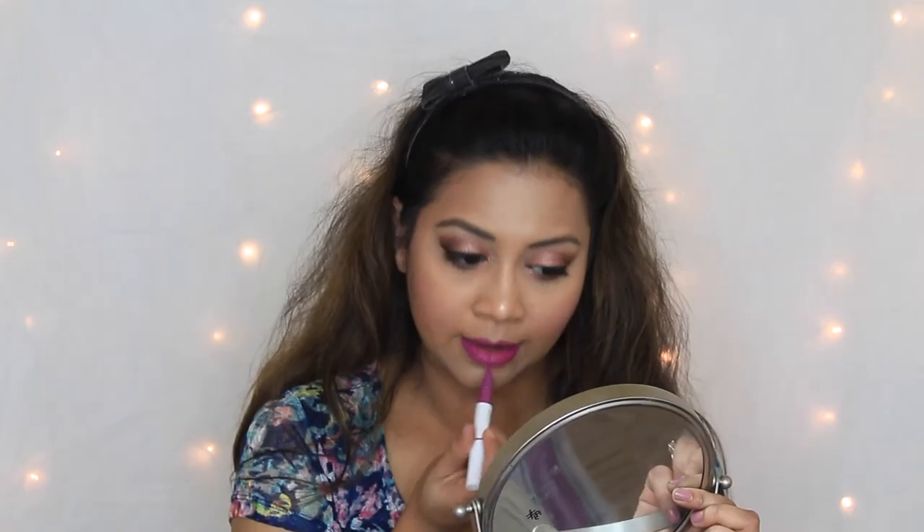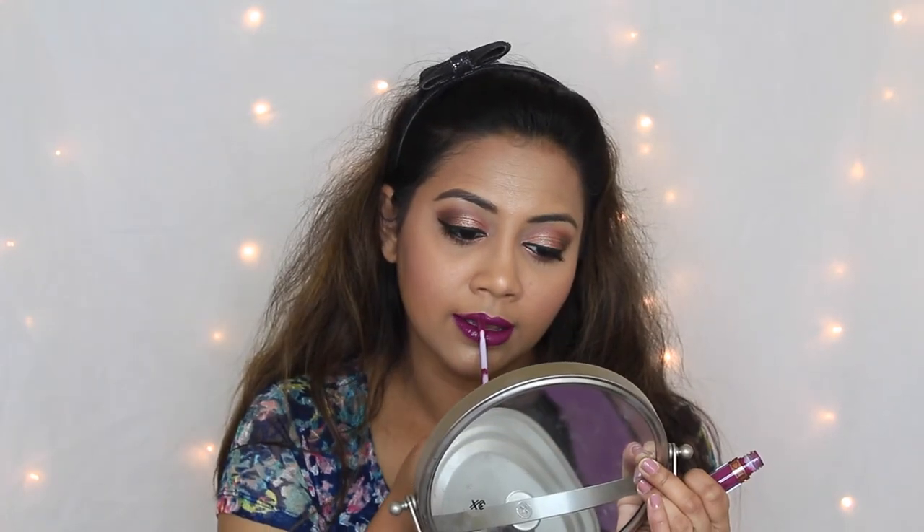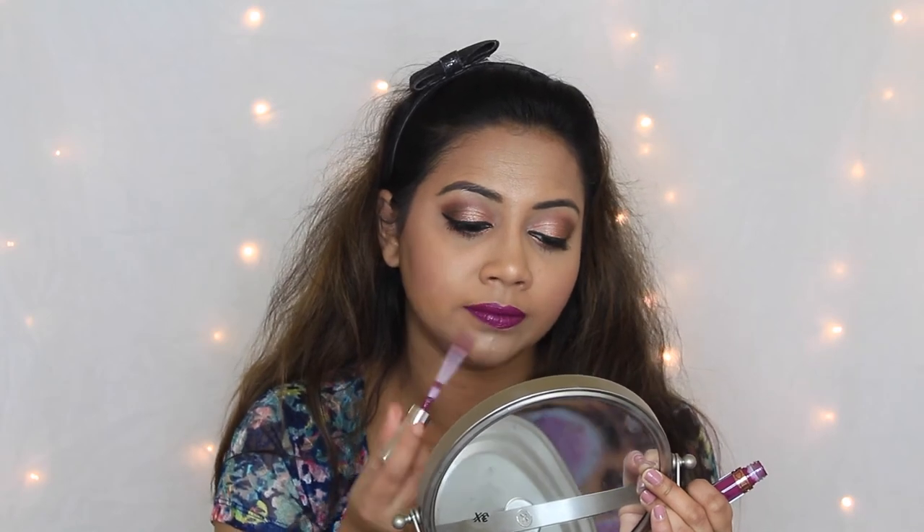Today I'm gonna go for a little bit brighter lip — this is the only thing I was sure of at the beginning of the video. I'm gonna use this Anastasia liquid lipstick in the shade Vintage and the lip liner from ColourPop Cosmetics in the shade Grind. Just lovely!